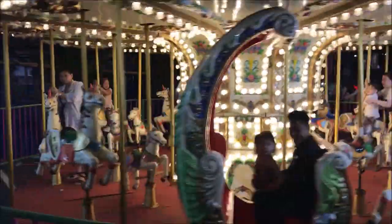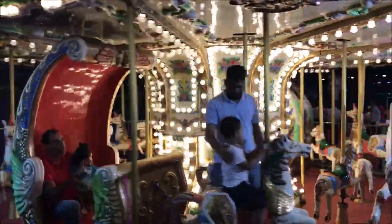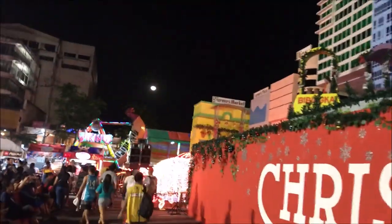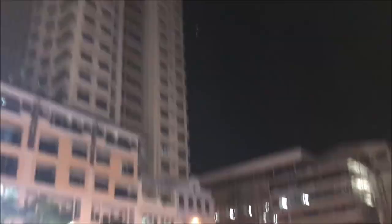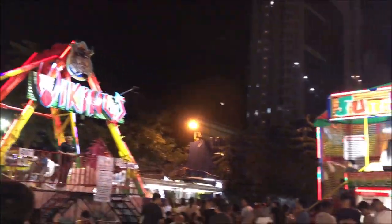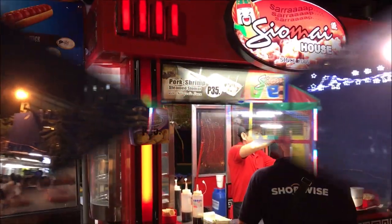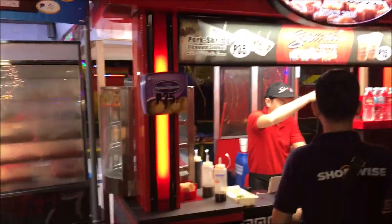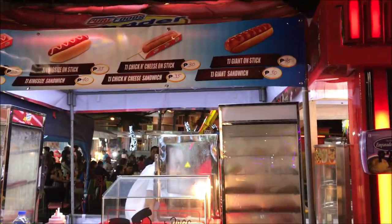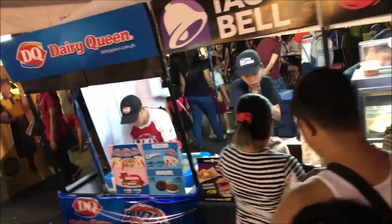I enjoyed this very much. I am going to see the stall in the middle of this place. Let's see what stall is in the middle. There is a pizza stall here.